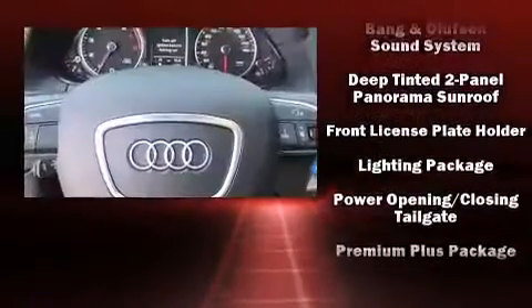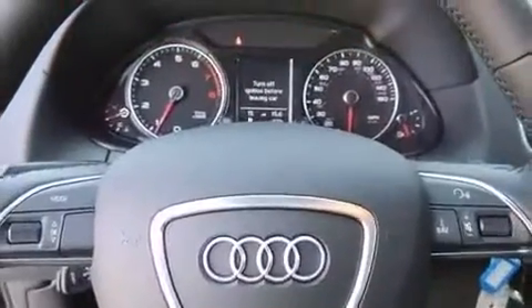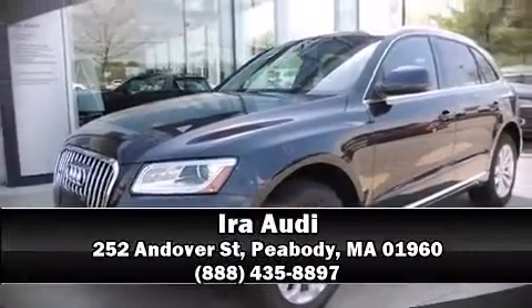We have a skilled and knowledgeable sales staff with many years of experience satisfying our customers' needs. Please don't hesitate to give us a call. Thanks a lot.